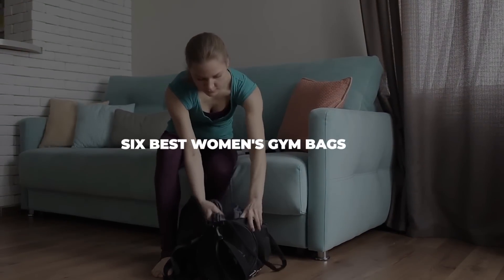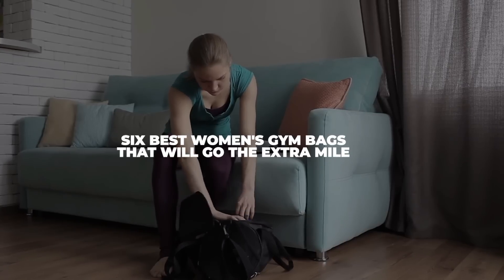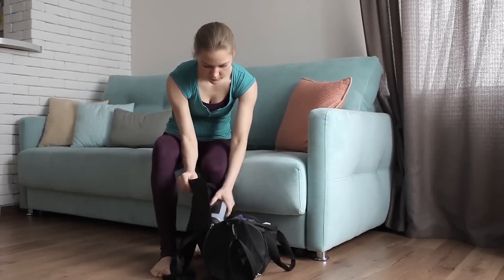Here are six of the best women's gym bags that will go the extra mile for you, so it's easier to go the extra mile on the treadmill.